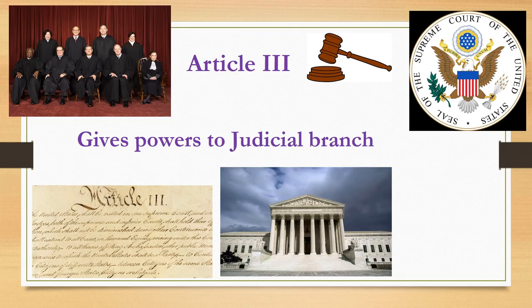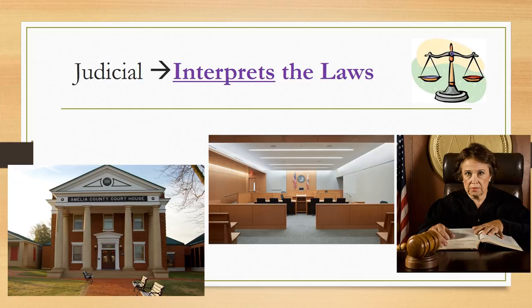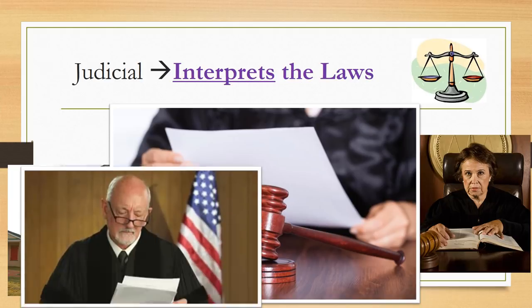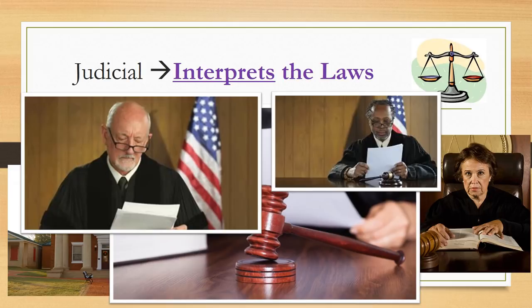Article 3 of the Constitution gives powers to the judicial branch. This branch decides if laws are constitutional — that means that all laws do not go against what the Constitution says. The judicial branch of government is made up of judges and courts, and they have the job of interpreting the laws — reading through laws that are made and making decisions about how they are fair in real-life situations.